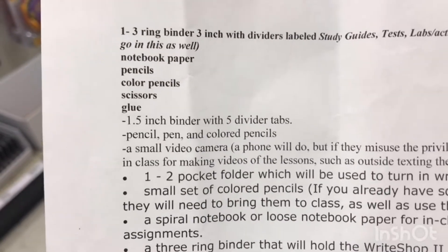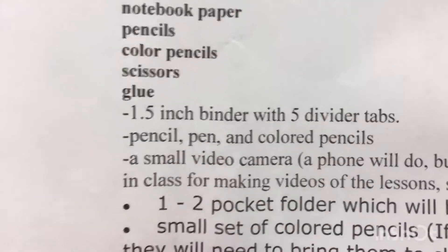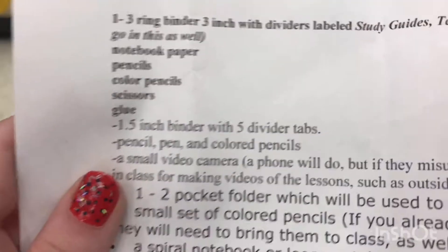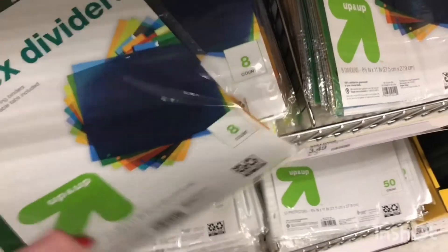Next on the list is a 1.5 inch binder with five divider tabs. These are the ones. Now we need five divider tabs — they don't have five, so I'm just going to do another eight count.